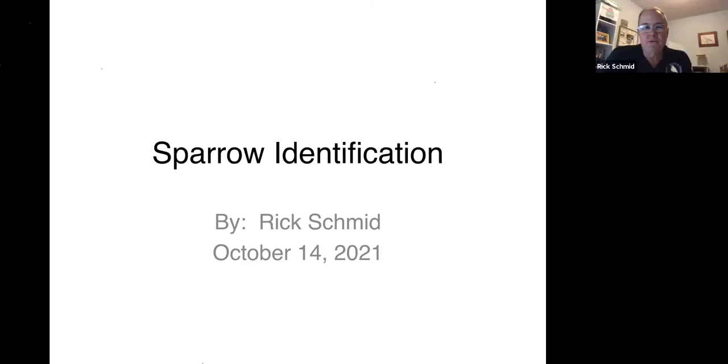I think I know most everybody on the Zoom tonight. My name is Rick Schmid. I've been birding for over 50 years. I've been banding for about 25 years. I am from Nebraska, but I live in Stillwater, Minnesota now. I'm a previous board member and employee of Fontenelle Forest and a previous board member of the Audubon Society of Omaha. But I'm not a professionally trained ornithologist by any means, so I welcome any comments — especially if you think I've said something incorrect, please jump in. We don't need anybody learning wrong things; it's hard enough to learn the right things.